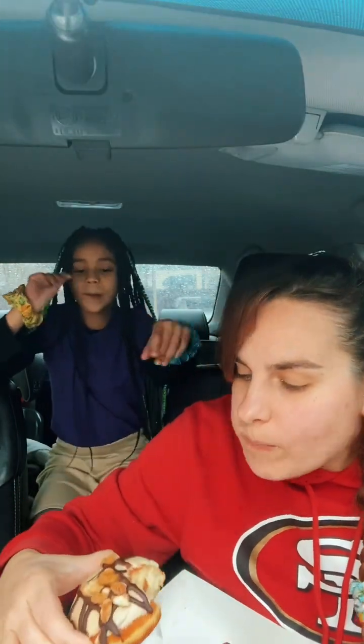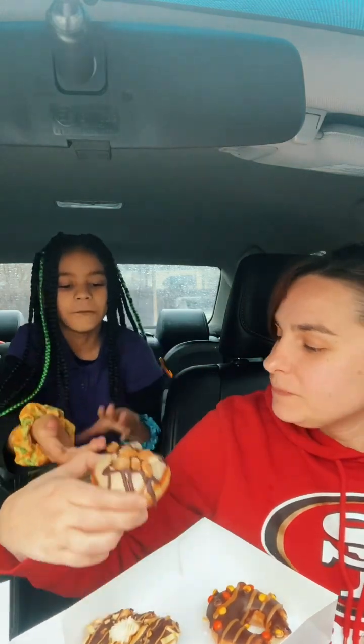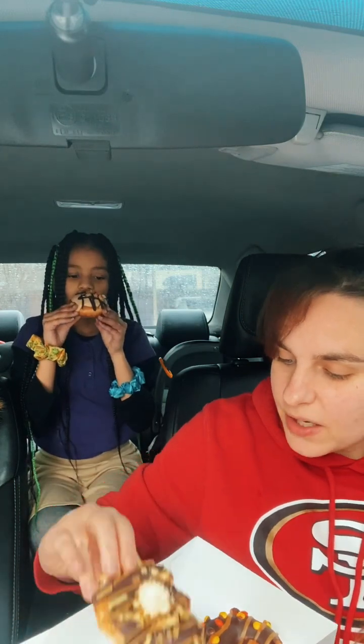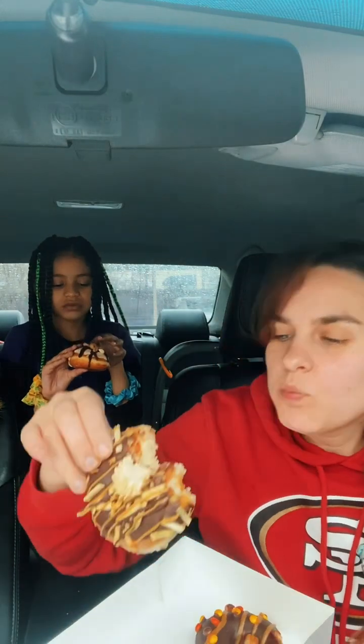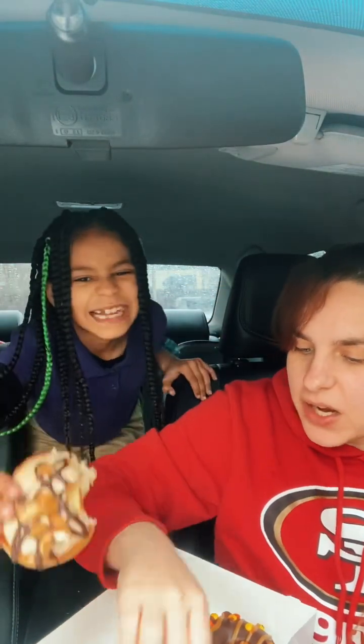Whoa, that tastes just like a Reese's! It truly does. I want to try the middle part. This one's good — I like the potato sticks on it, they give it a good crunch.